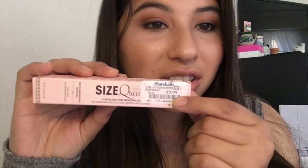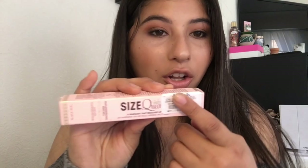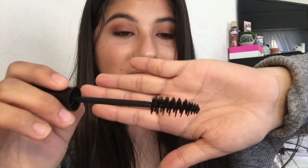Another Two Faced product I found is the Size Queen multi-dimensional mascara, which was ten dollars. I'm pretty sure this retails for around $21, so I got it for essentially 50% off. It comes in this huge mascara bottle — don't be scared of the size! This mascara is amazing. I used it on my lashes today and I would honestly pay full retail price for it. It's that good.